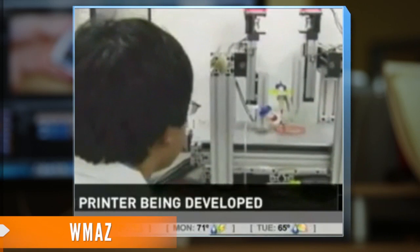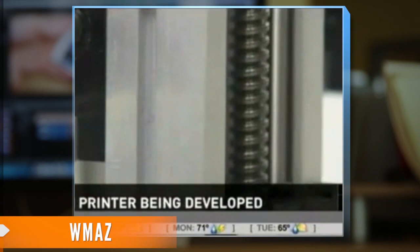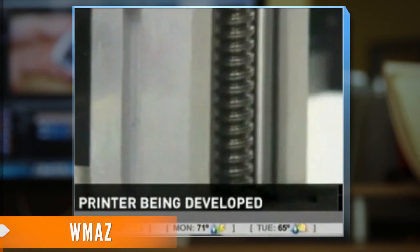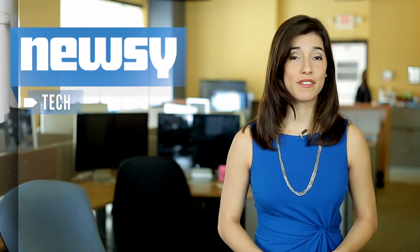The future of biomedical engineering with this printer sounds crazy — organ printing, using a printer to make an organ. But don't get too excited about this synthetic tissue just yet. Researchers say the technology is five years off from human use at best.